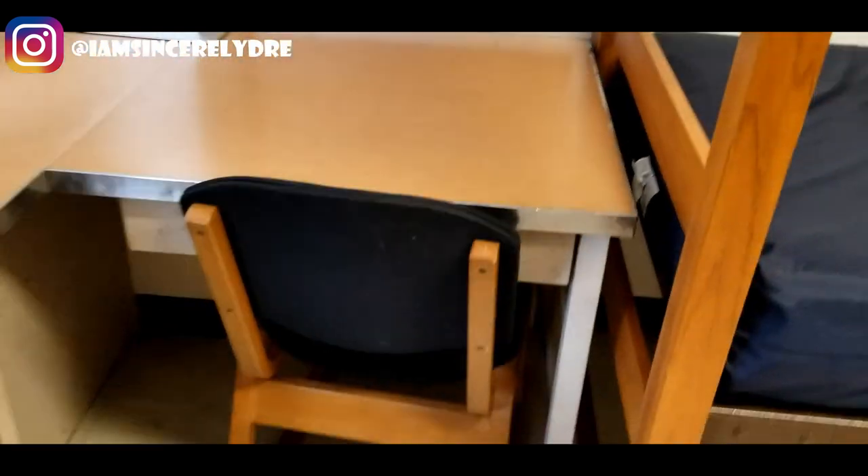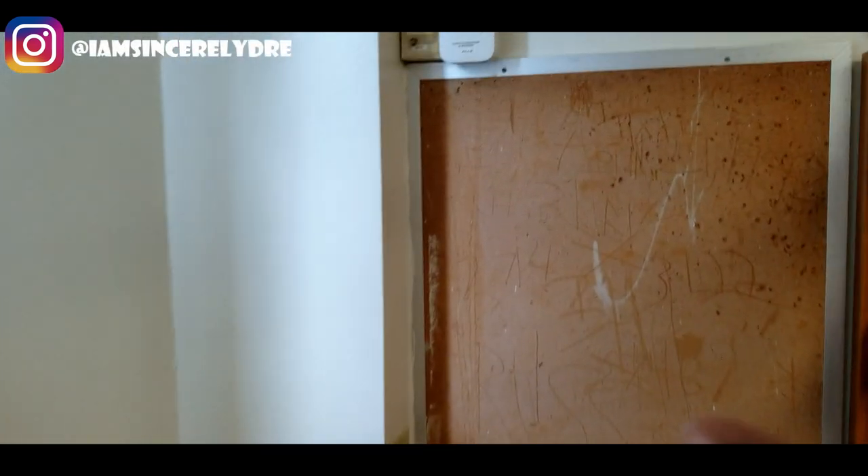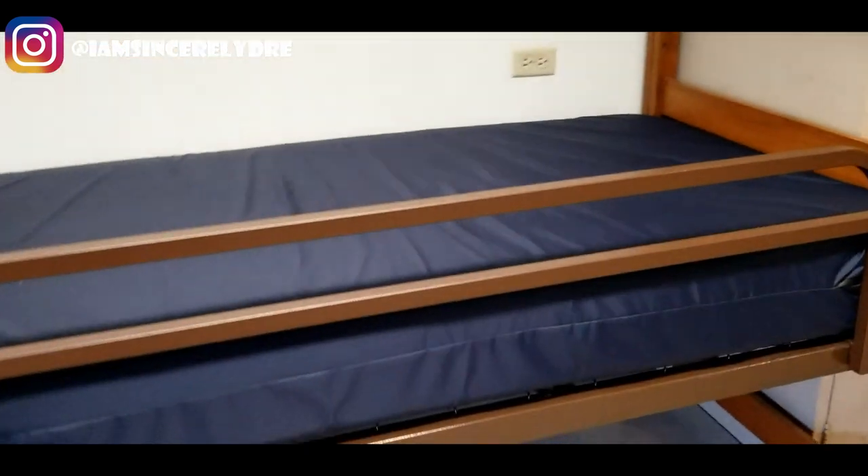And then this is going to be my roommate's side, where she has her bulletin board and her chair — basically the same layout as everything on the other side.